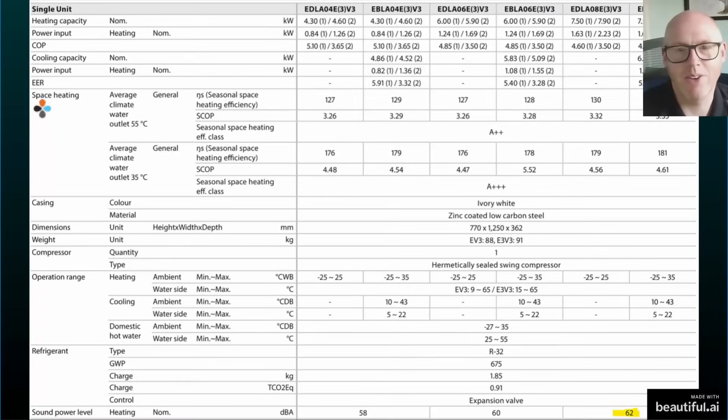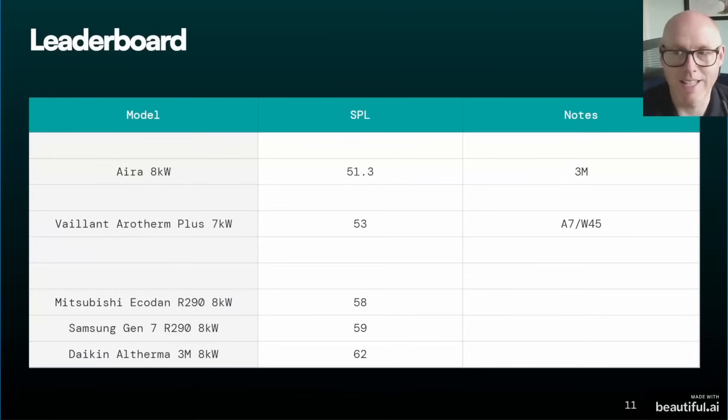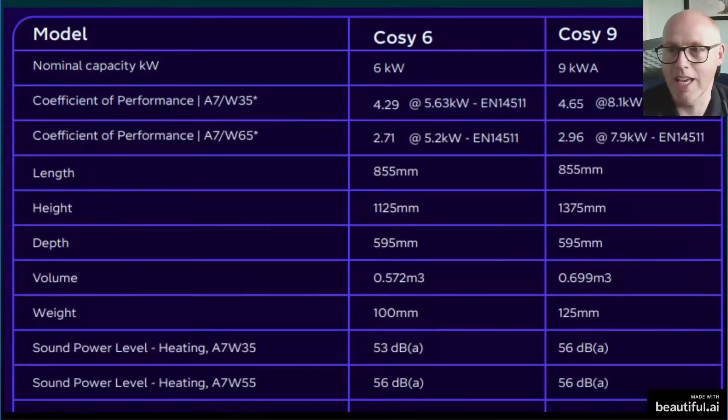Now into the world of Daikin. Daikin has lots of heat pumps; I picked the most commonly installed one — the Altherma 3M. Looking at the 8 kilowatt unit, it comes in at 62 decibels. It's not one of the quieter units and I know that Daikin fails a lot of noise assessments, forcing installers to opt for more expensive units. Daikin comes in dead last in this comparison.